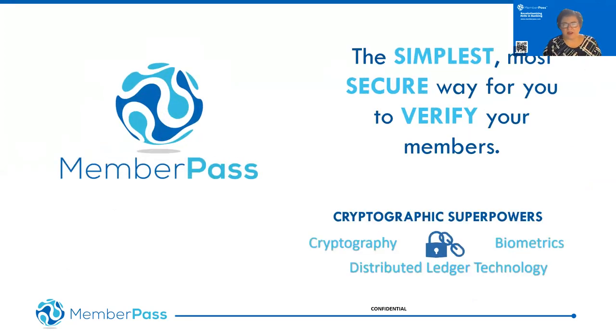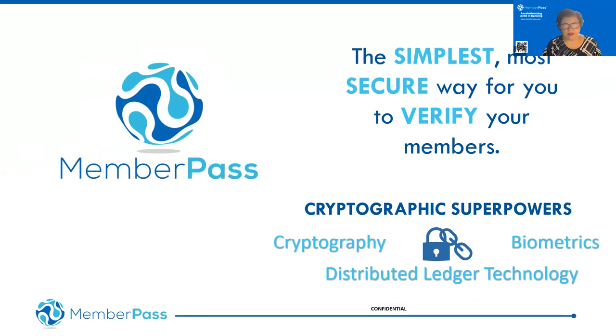This is why we have Member Pass. Member Pass for credit unions is the simplest, most secure way to verify their members across all of their channels. It provides a seamless opportunity to interact with members across all touchpoints. Leveraging Hyperledger Indy provides what I like to call 'cryptographic superpowers' — the combination of cryptography, biometrics, and distributed ledger technology is what sets Member Pass and other SSI products on Hyperledger Indy apart from anything else in the marketplace.